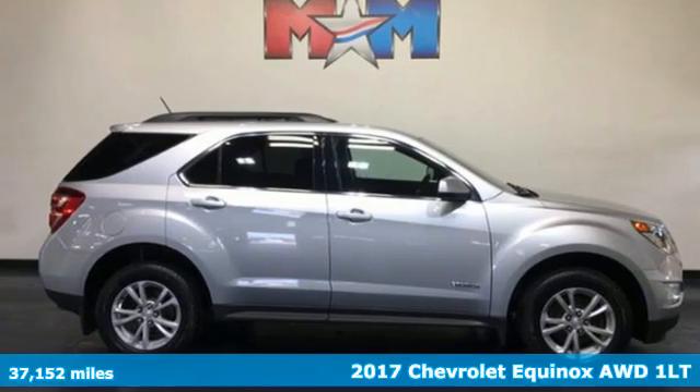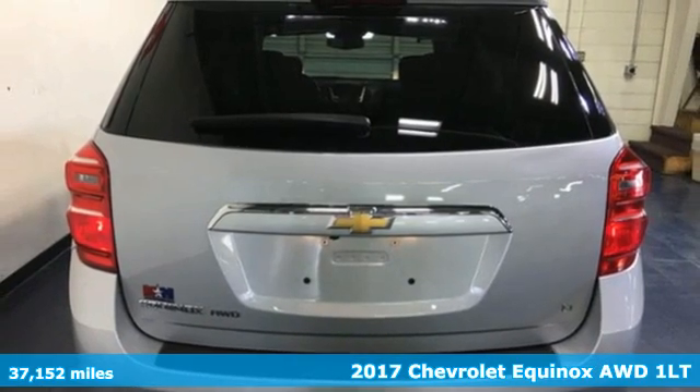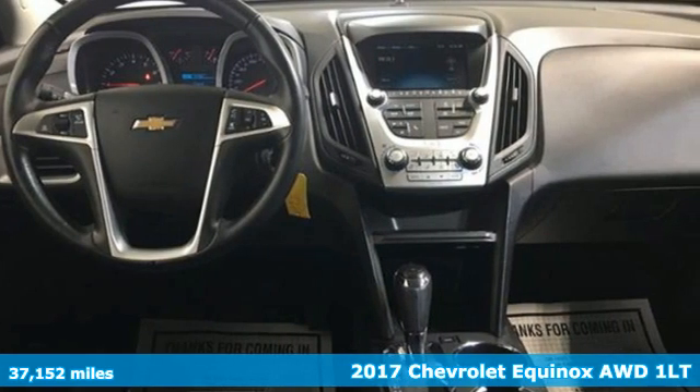It's a 2017 Chevrolet Equinox — stylish, energized, and ready to take off. This is a multitasker that doesn't compromise.